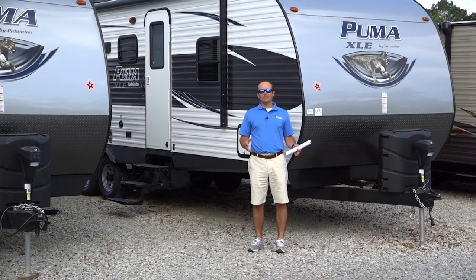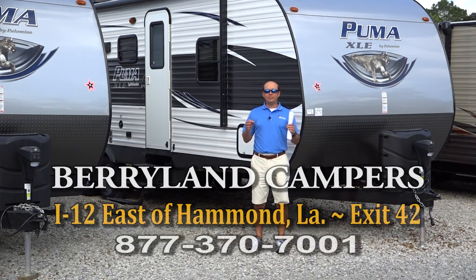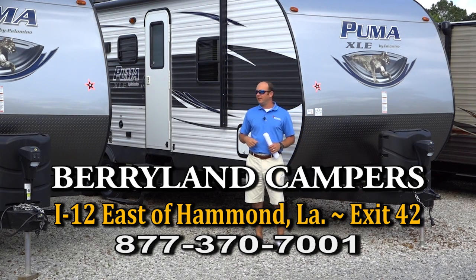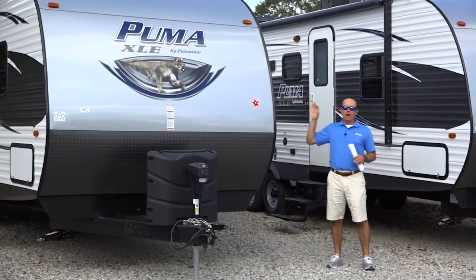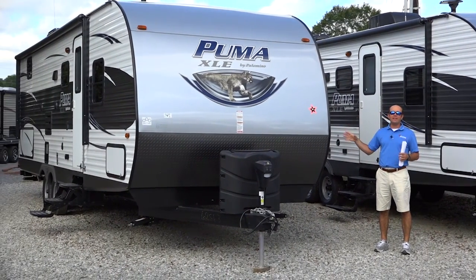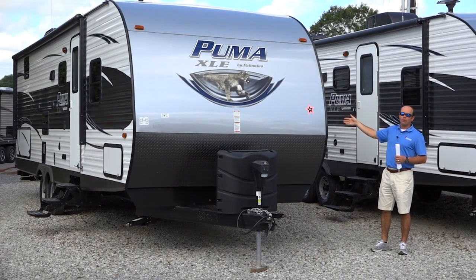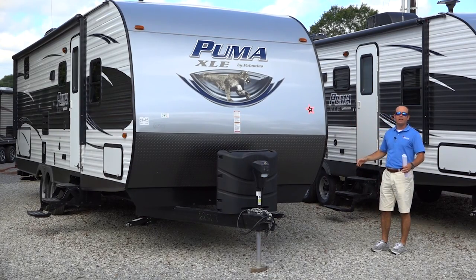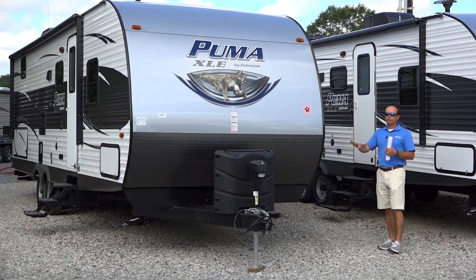We have a large selection of travel trailers, fifth wheels, and motorhomes all with a bunkhouse floor plan, and this is just a small sampling of what we have to offer. I want to talk about the two Puma XLEs here. This one is a 28 RBQC — we have 10 of these in stock. These are on sale for $18,990; they're 2017 models. The cool thing about this particular floor plan is it has a TV directly across from some theater seating, which is a big deal for a lot of customers.